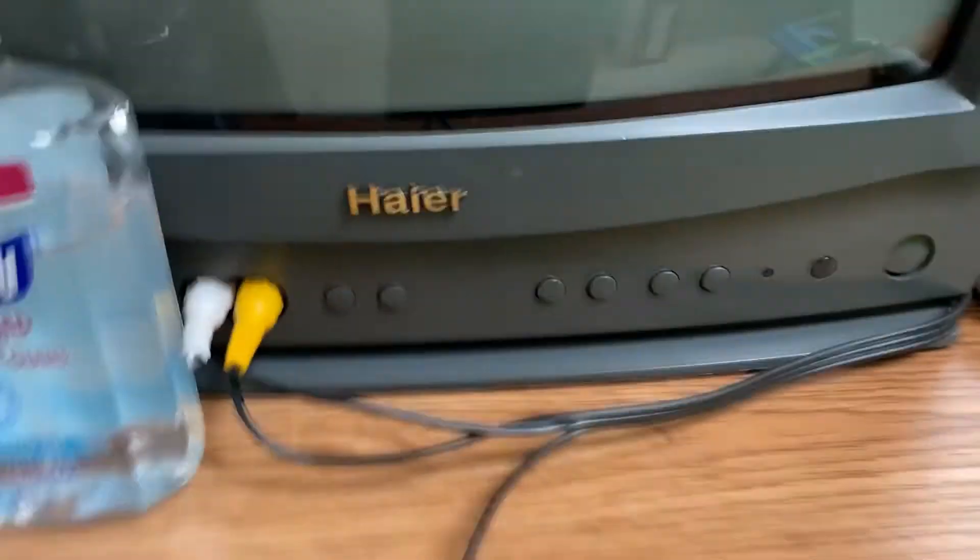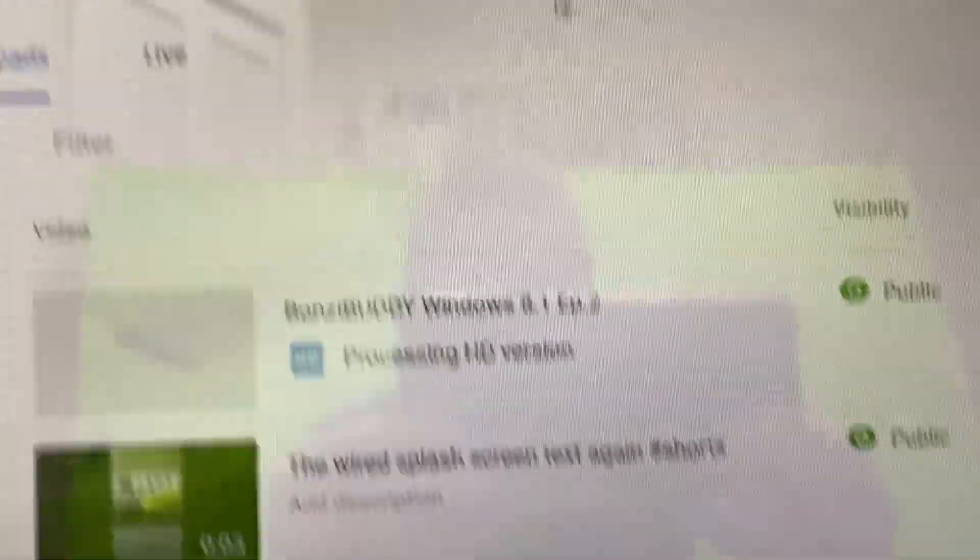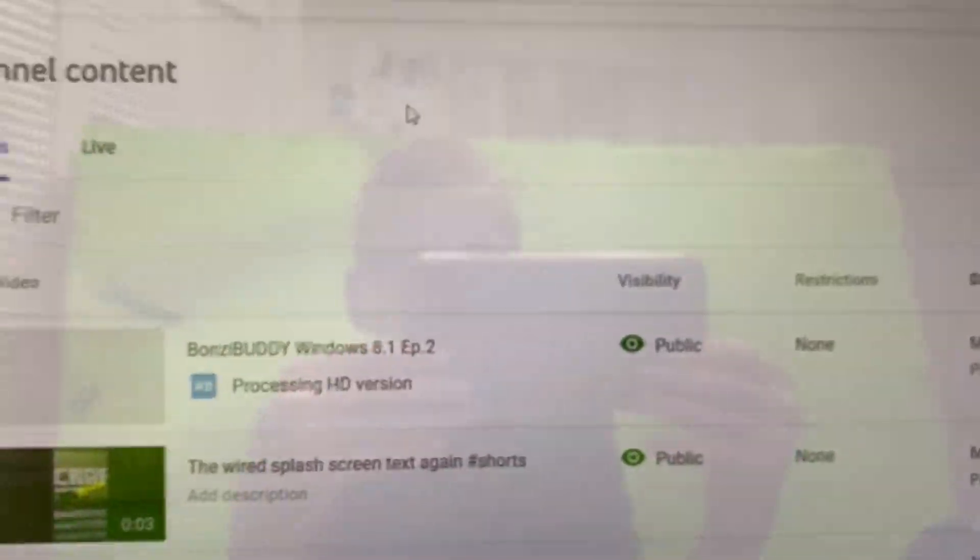The cat's going over there. It's going 20 minutes long. Haier — whatever it's called — thank god it's not done. It's processing HD. All right, I'll see you guys.